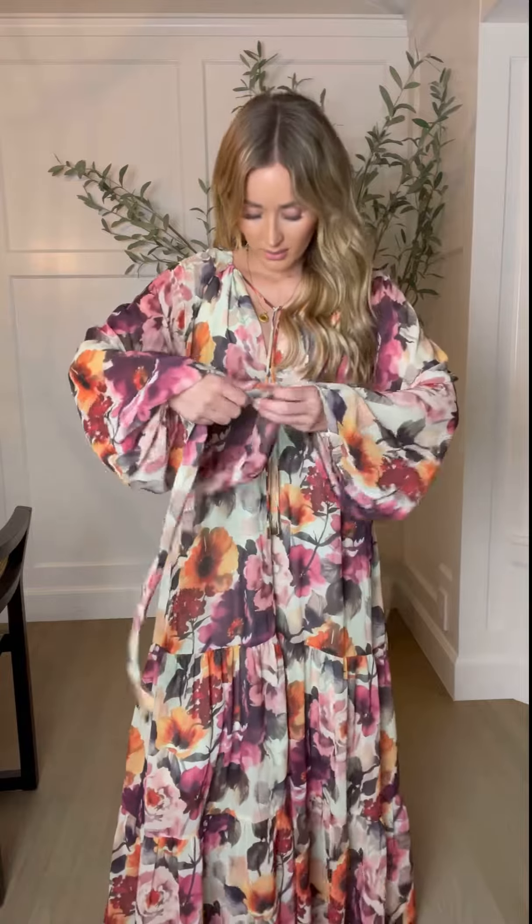Look at that beautiful moody floral. It also comes with a little detachable waistband so you can have a cinched waist if you want. Tie the bow in the front or the back.